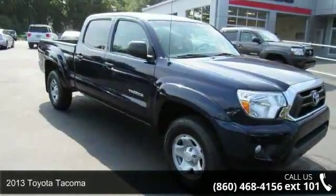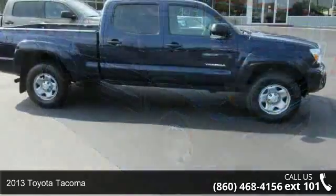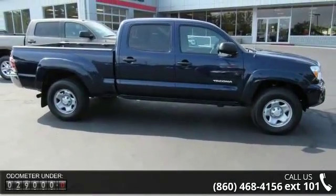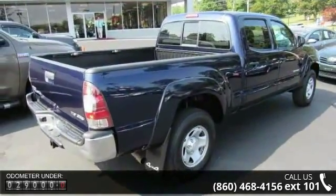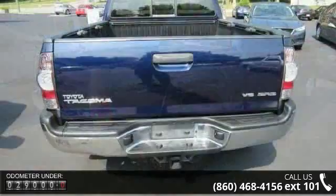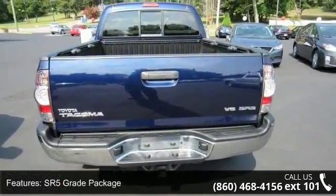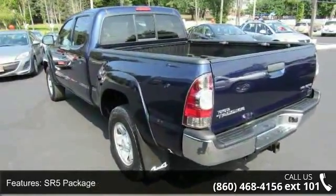Imagine yourself in this 2013 Toyota Tacoma. If you are looking for an automobile with great features, look no further. This vehicle's top features include SR5 Grade Package, SR5 Package, Convenience Package Option 1, 7 Speakers, MP3 Decoder, Air Conditioning, Power Steering, Power Windows, Speed Sensing Steering, and Traction Control.